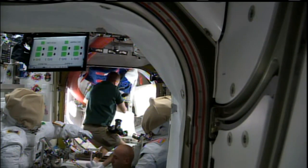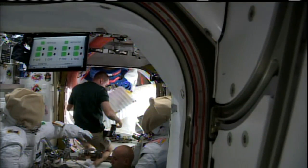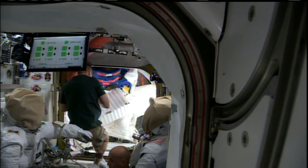They will spend the majority of their day today reviewing the procedures for those two spacewalks. They will have a conference call with the ground teams here in Houston to talk about what's ahead as they get ready for those two ventures outside the space station.